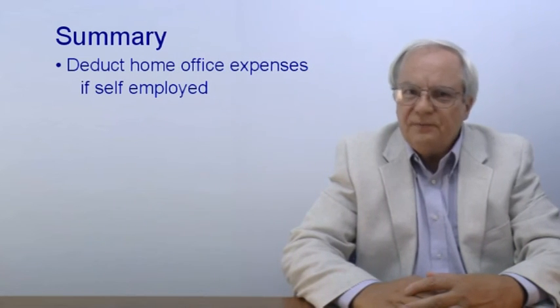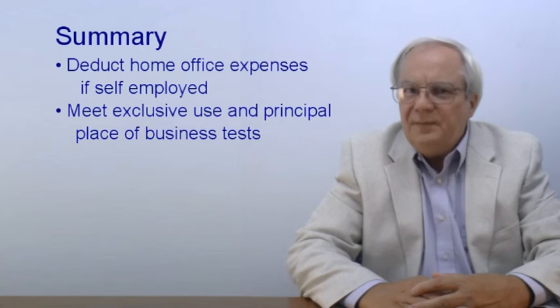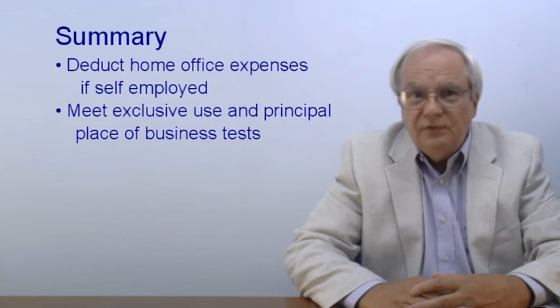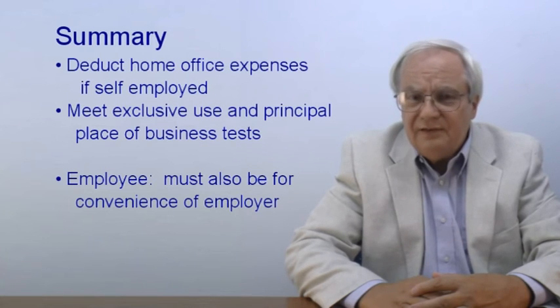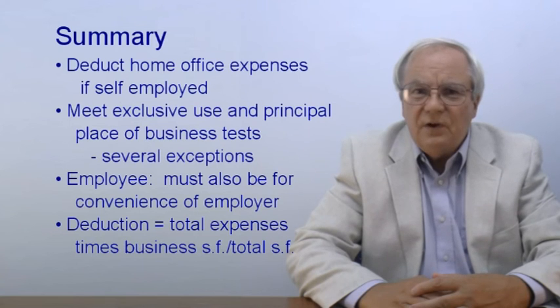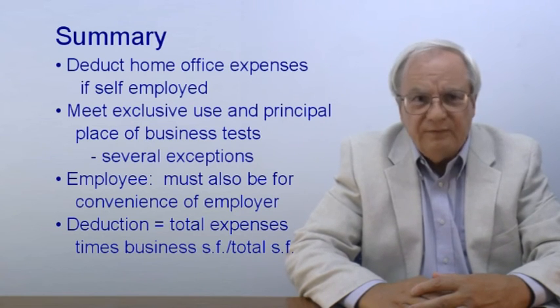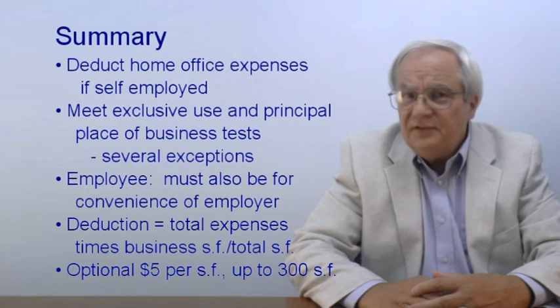Let's review what we covered. If you are self-employed, you can get a deduction for expenses related to business use of your home. To get the deduction, the particular space must be used exclusively for business and must be either the principal place of business or be used regularly to deal with customers. If you are an employee, you can get the deduction only if the use is for the convenience of the employer. There are several exceptions to this exclusive use requirement. The amount of expense deducted is the total expenses times the ratio of the business square feet to total square feet. Instead of tracking and apportioning expenses, you can use a $5 per square foot simplified method. For more on this and other tax issues, buy my book, Income Tax in the USA, from Amazon.com. I hope you found this useful, and thanks for learning with me.